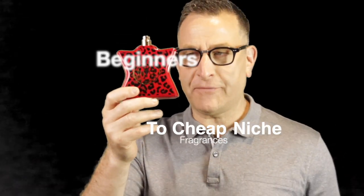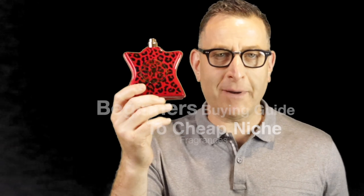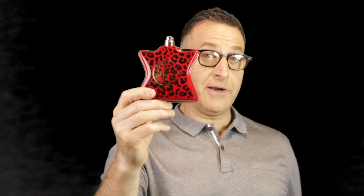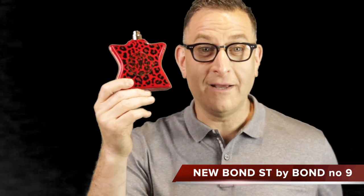A beginner's buying guide to cheap niche fragrances starts with Bond No. 9 New Bond Street, which came out in 2018 — a great year for fragrances. One Million Lucky came out, 212 Party Fever came out with the cannabis note, and Acqua di Giò Absolue came out. This fragrance costs $405 on their website, but I'm going to show you where you can buy it for around $100.